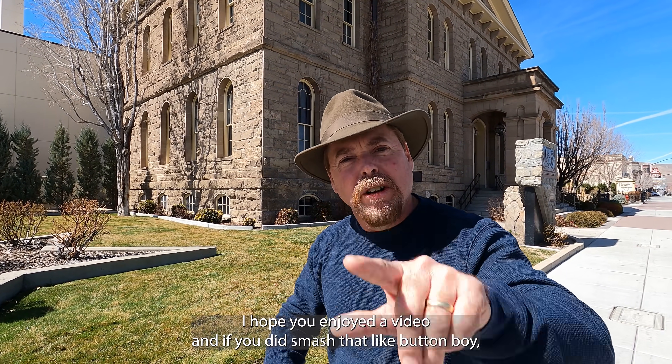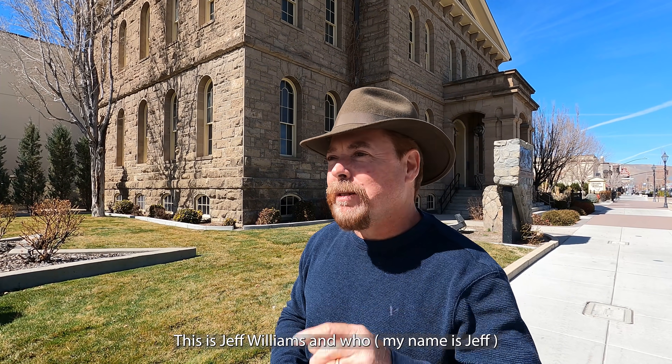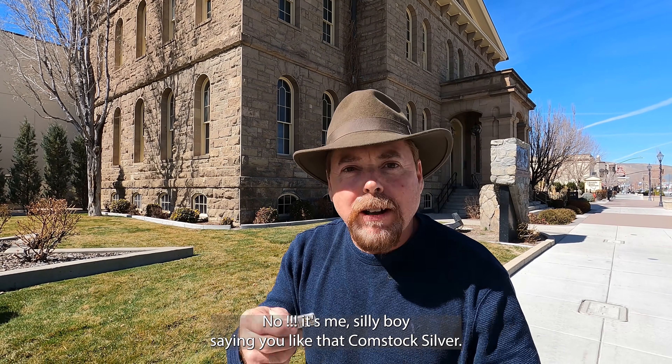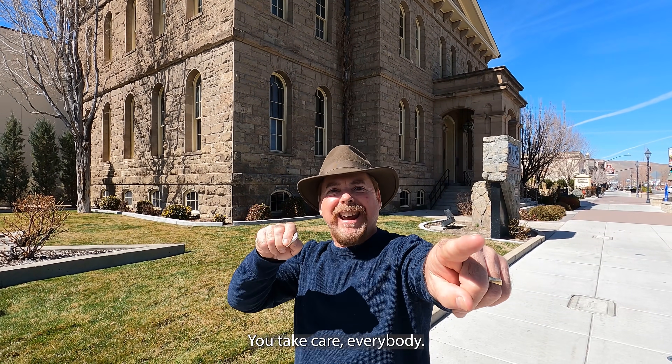I'm going to get on out of here. I hope you enjoyed the video — if you did, smash that like button hard. Don't forget to leave me a comment. Until next time, this is Jeff Williams saying you like that Comstock silver — well, I do too. Stick around, because next time we'll give away the AU. Take care, everybody.